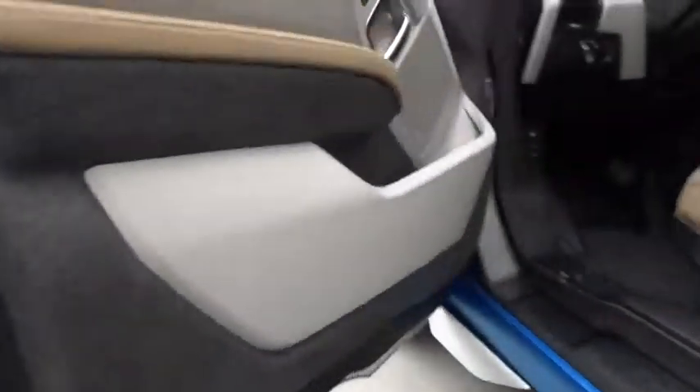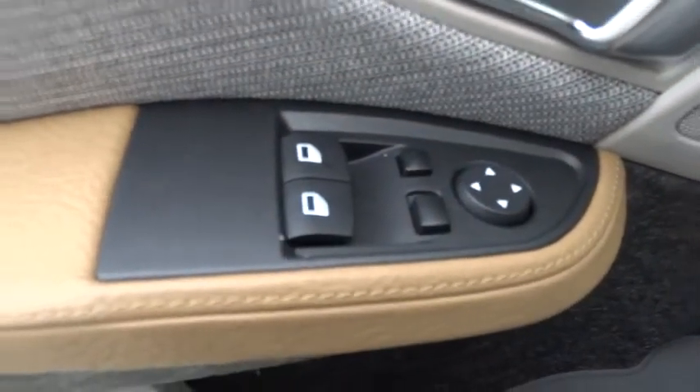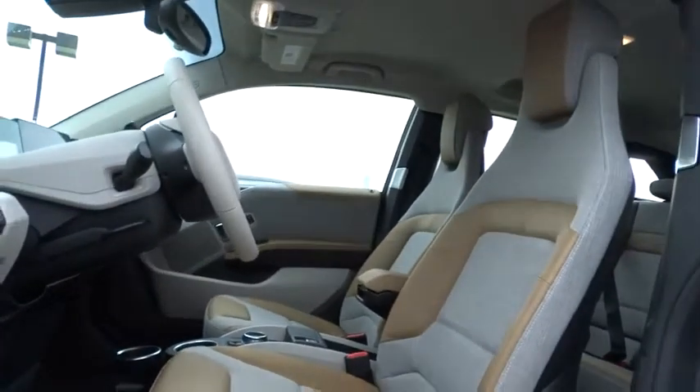The intelligent BMW ConnectDrive services bring you easily and conveniently to your destination, and this vehicle is priced below $50,000. It has less than 3,000 miles.